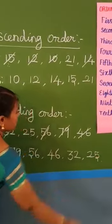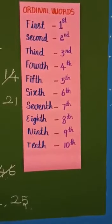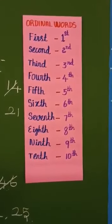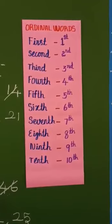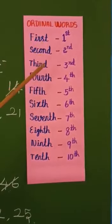Are you clear, children? Are you clear on ascending and descending order? Next, ordinal numbers. Ordinal numbers mean a number defining the position of something in a series, such as 1st, 2nd, 3rd. These are ordinal words.